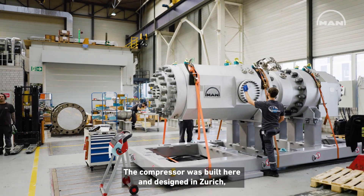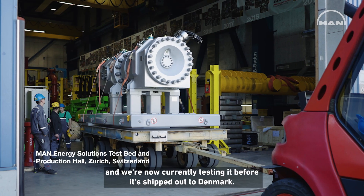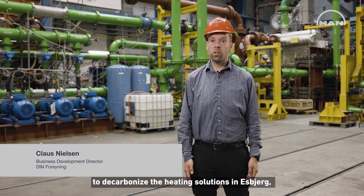The compressor was built here and designed in Zurich, and we're now testing it before it's shipped out to Denmark. My role has especially been in the planning — how to find the solution to decarbonize the heating solutions in Esbjerg.